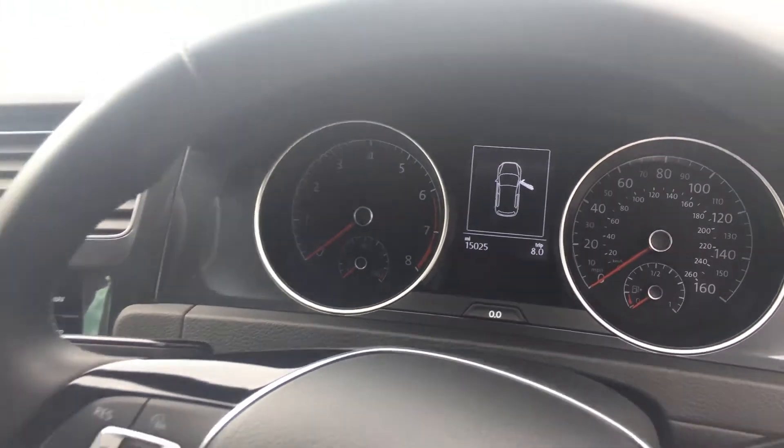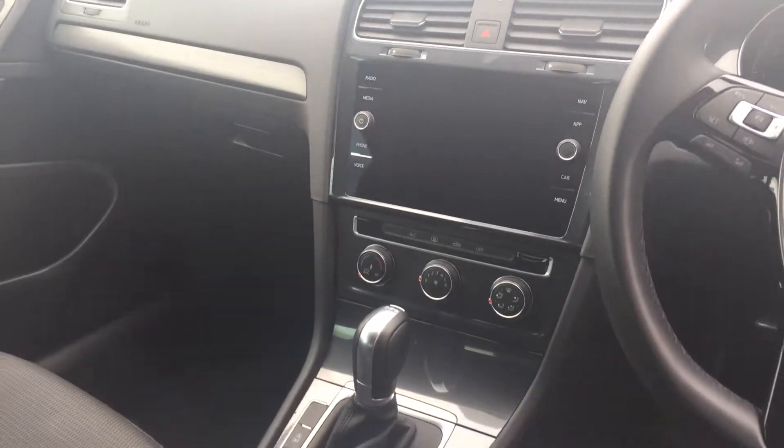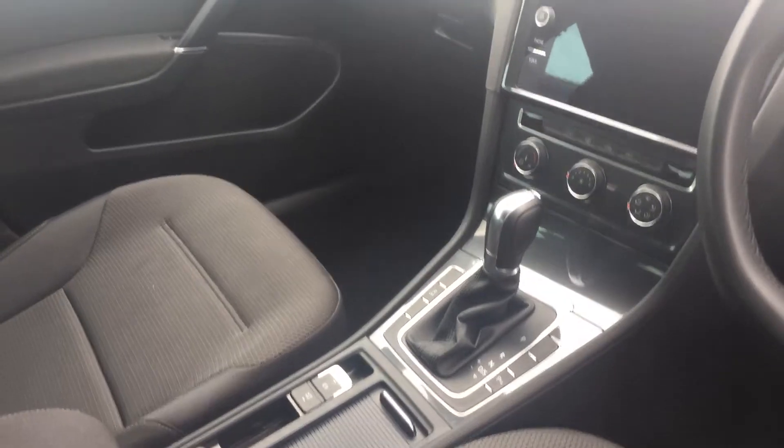The car has done 15,025 miles. Other features include satellite navigation, app connect, Bluetooth, air conditioning, and a CD player that's located in the glove box.